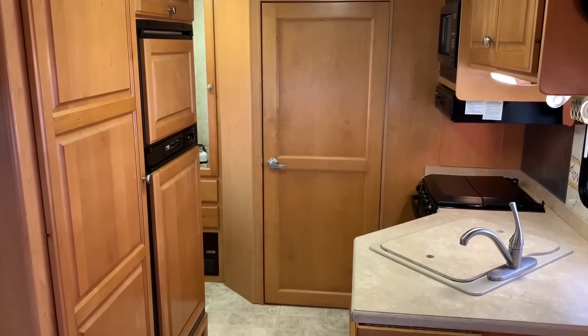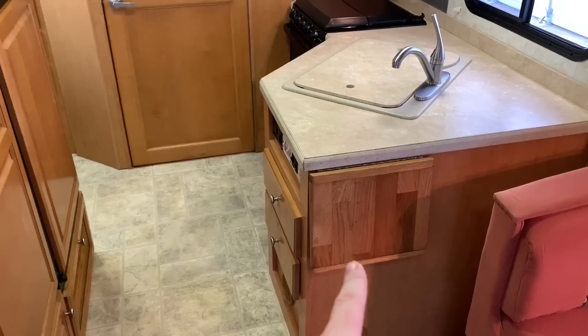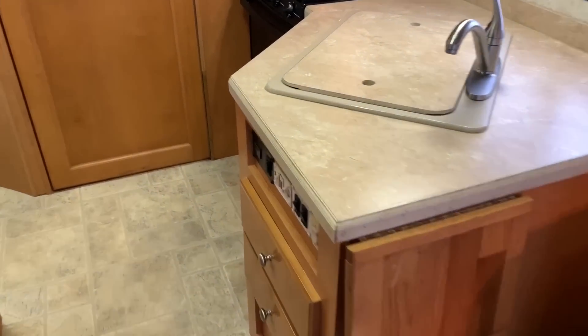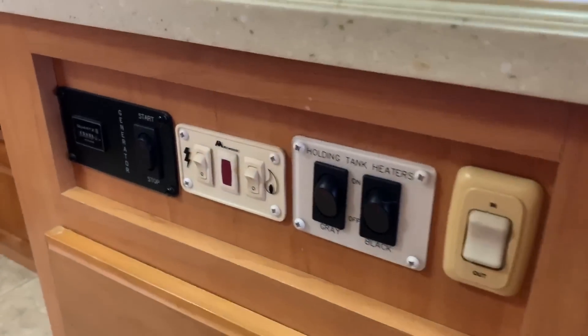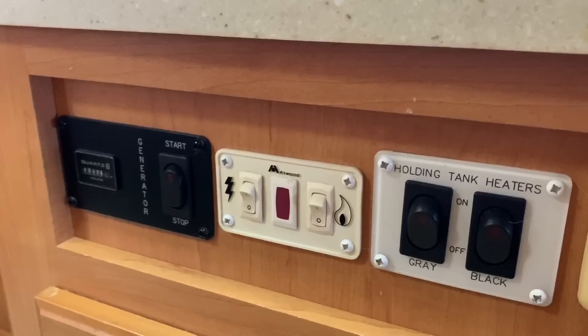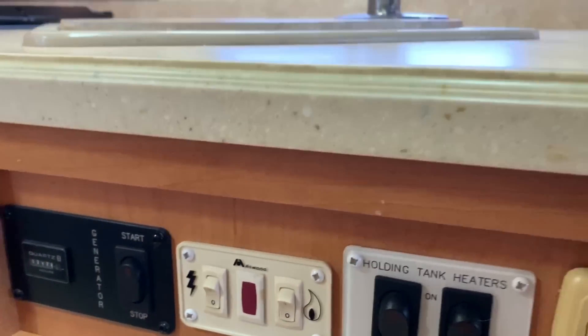Both of those doors swing towards the front, so I'm going to open those on the way back towards the front of the unit. We have a little flip-up extra extension on the counter if you need a little extra space. Down here is half of the control center — we've got a remote start for our Onan 4K gasoline generator, showing 372 hours.